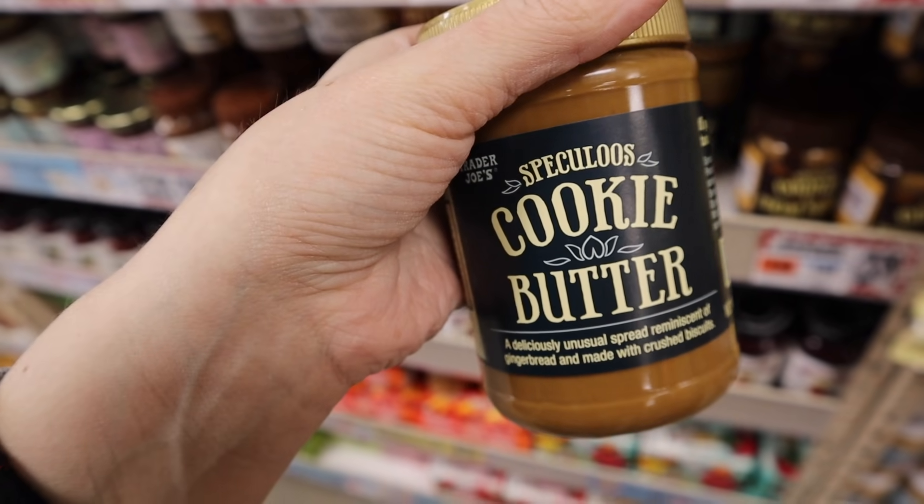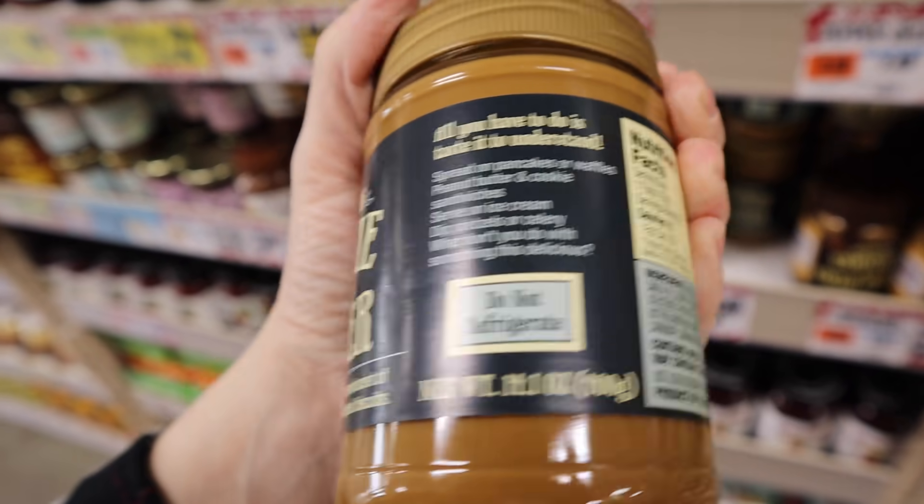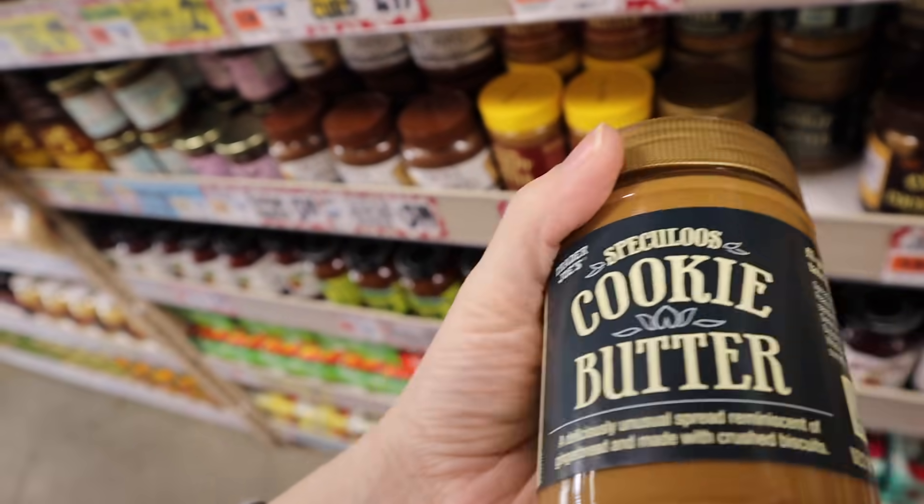Cookie butter — this came up several times. Now I don't know what to do with it. Spread on pancakes or waffles — oh my god, yum. So we've officially got everything on our list and we're going to head to checkout.